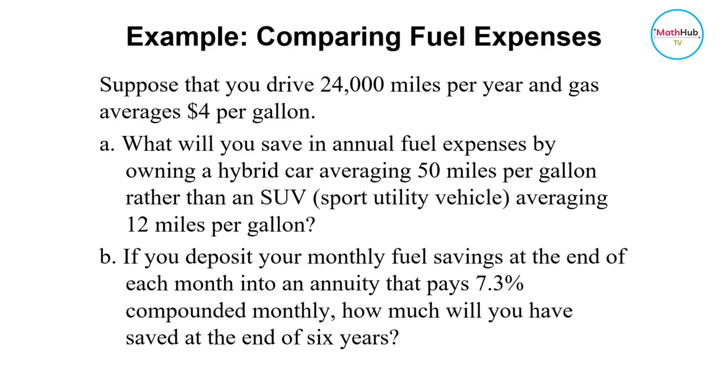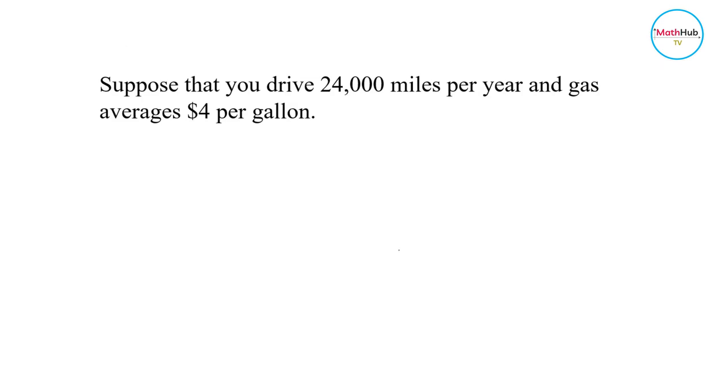Suppose that you drive 24,000 miles per year and gas averages $4 per gallon. What will you save in annual fuel expenses by owning a hybrid car averaging 50 miles per gallon rather than an SUV averaging 12 miles per gallon? If you deposit your monthly fuel savings at the end of each month into an annuity that pays 7.3% compounded monthly, how much will you have saved at the end of 6 years?